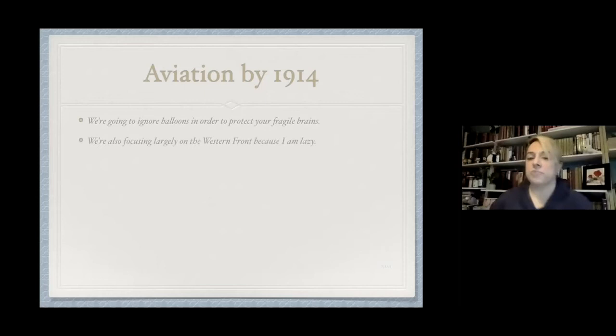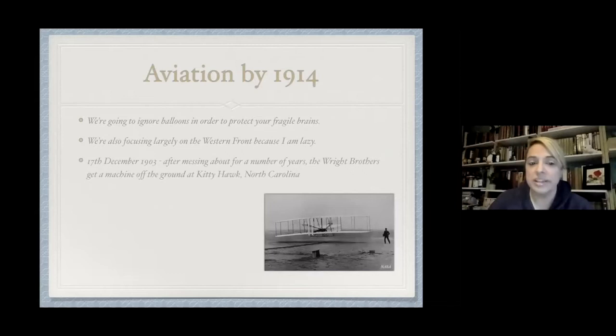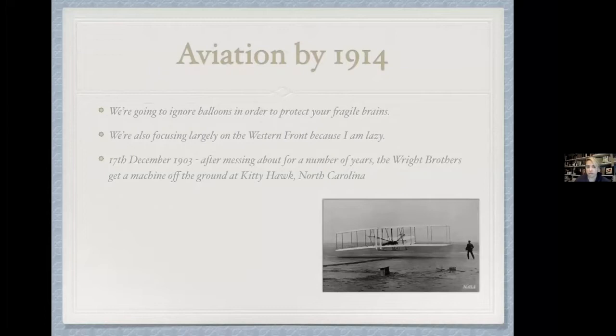On the 17th of December 1903, after messing about for a few years, the Wright brothers get a machine off the ground at Kitty Hawk, North Carolina — that's only 11 years before the First World War. By 1905 they've fiddled some more and can now go about 20 miles at around 38 miles an hour. That's how infant air technology is — just nine years before the war. They essentially manage to bunny hop the thing, and the hops just get bigger and bigger until you're actually flying.